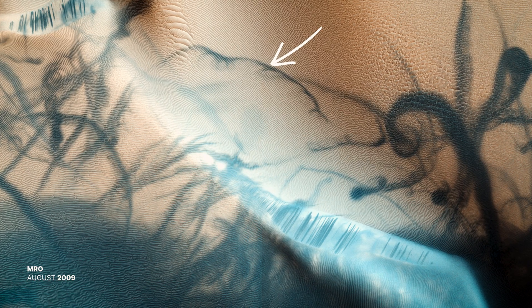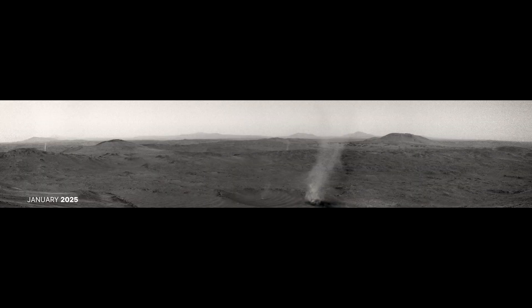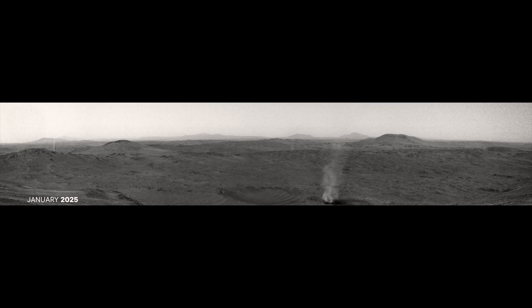We've also captured the tracks these dust devils leave behind. These can tell us about the directions dust devils traveled. Every time we spot a dust devil, it helps us refine our climate models of Mars.